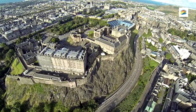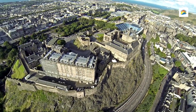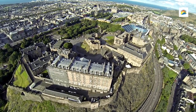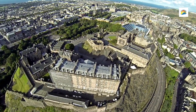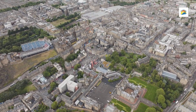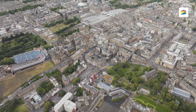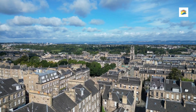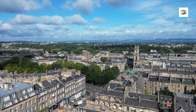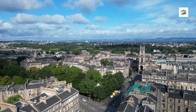St. Margaret's Chapel is the oldest surviving building in Edinburgh. This small Romanesque chapel was built in the early 12th century by King David I in memory of his mother, St. Margaret. Despite its simplicity, it's a cherished part of the castle, offering visitors a serene historical insight. Summer is peak season with longer daylight hours, but visiting during off-peak times — spring and fall — provides a quieter experience.